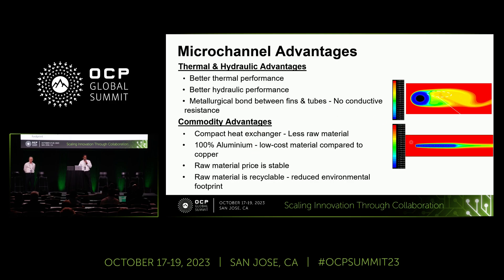From a commodity perspective, microchannel is all aluminum, so it is obviously less weight, requires less raw material, and is a lower cost material compared to copper. The raw material price for aluminum is also very stable — it doesn't fluctuate the way copper does. And from an ESG perspective, aluminum is 100% recyclable, giving a reduced environmental footprint.